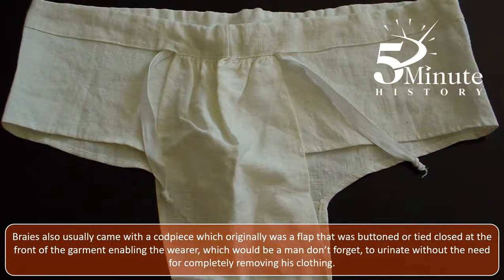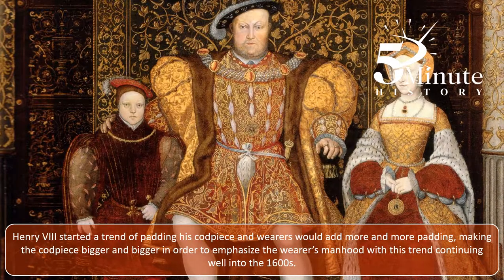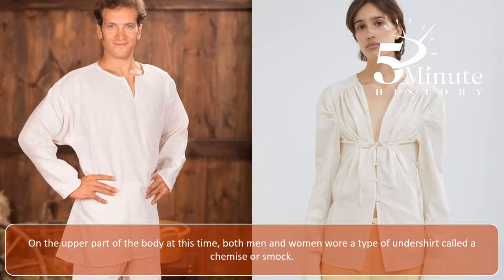Braise also usually came with a codpiece, which originally was a flap that was buttoned or tied closed at the front of the garment, enabling the wearer to urinate without the need for completely removing his clothing. Henry VIII started a trend of padding his codpiece, and wearers would add more and more padding, making the codpiece bigger and bigger in order to emphasise the wearer's manhood, with this trend continuing well into the 1600s.